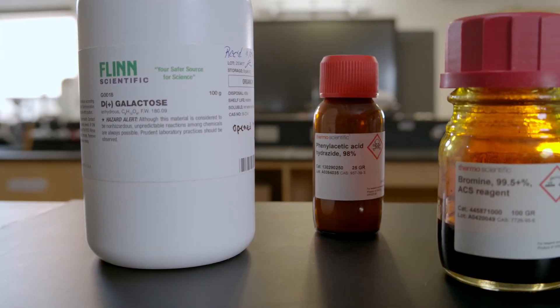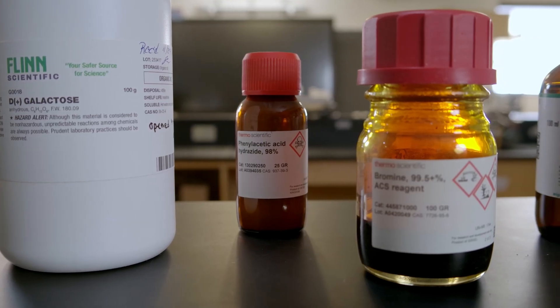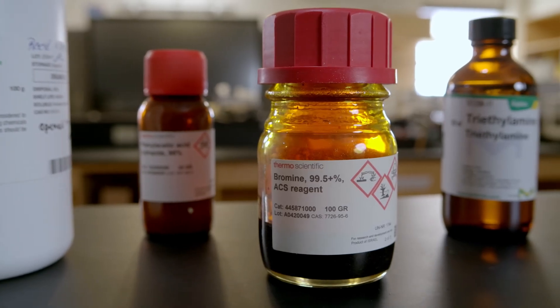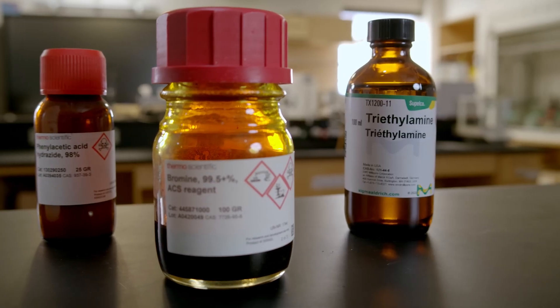When working with chemicals, treat all of them as dangerous. Double check the labels and take only what you need. Never return unused chemicals to their original containers, and don't take them out of the lab unless advised by your instructor.